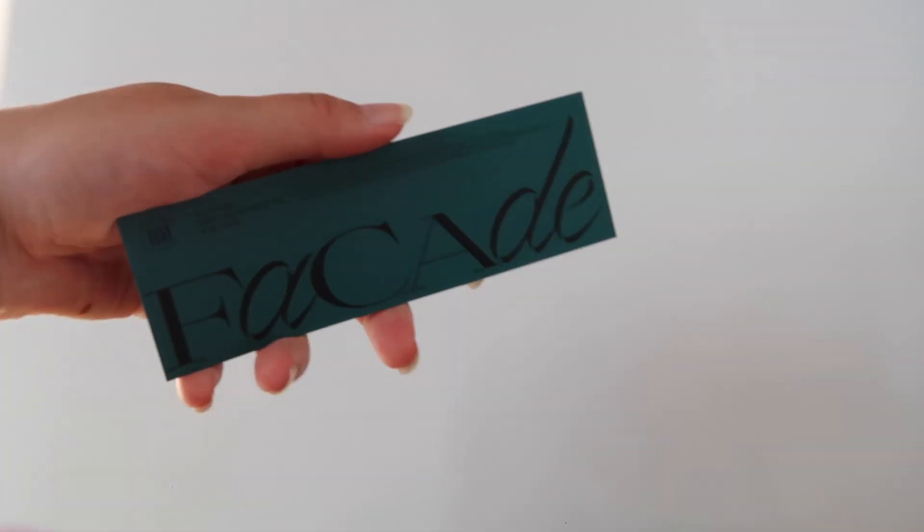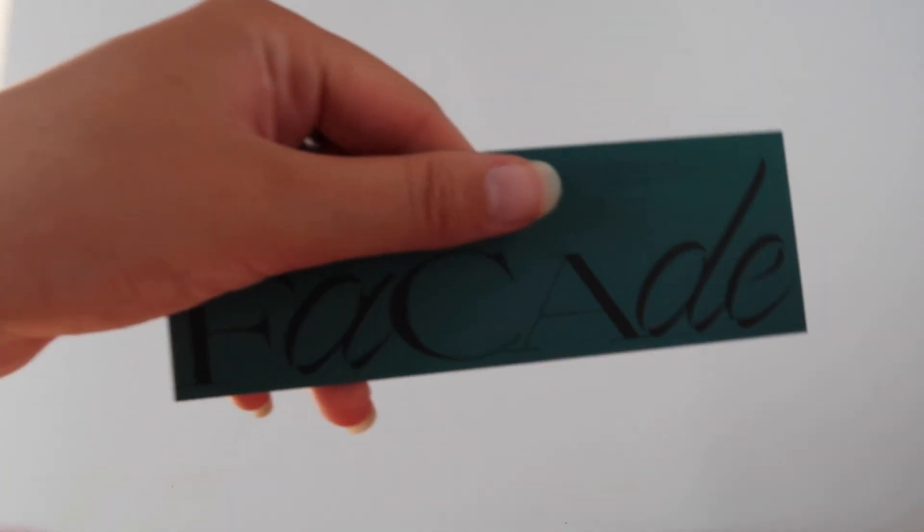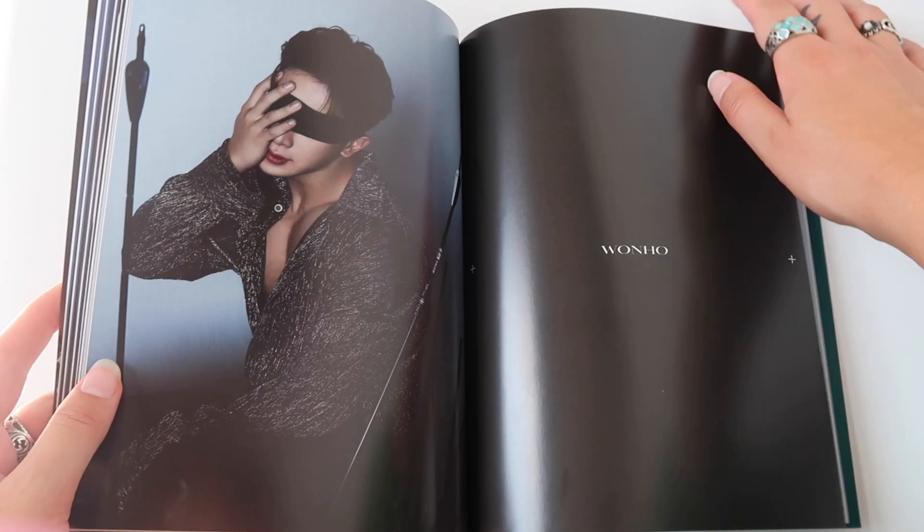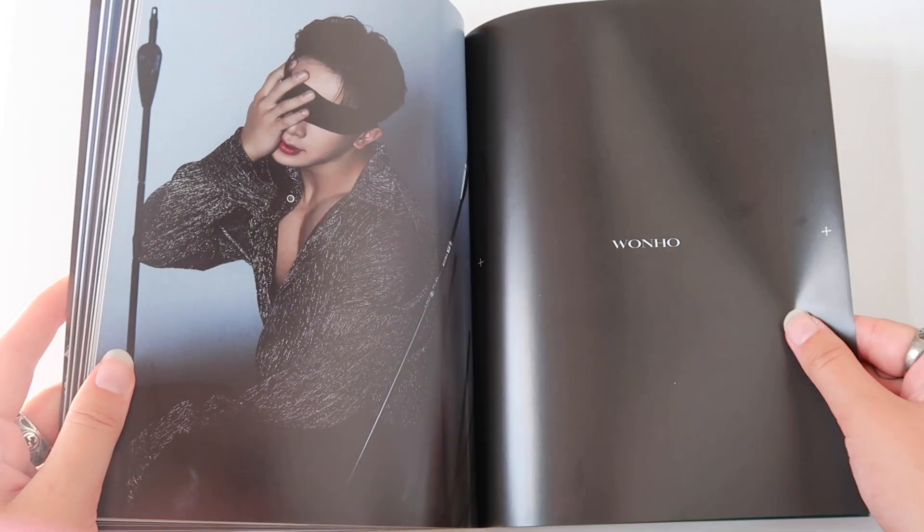Sir, what are you doing? Facade — that is gorgeous. Really, really beautiful. And we're continuing with the photo book.